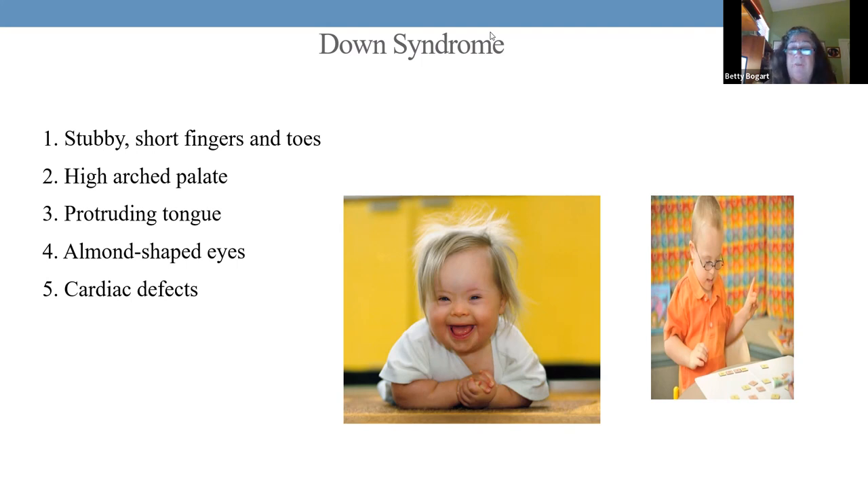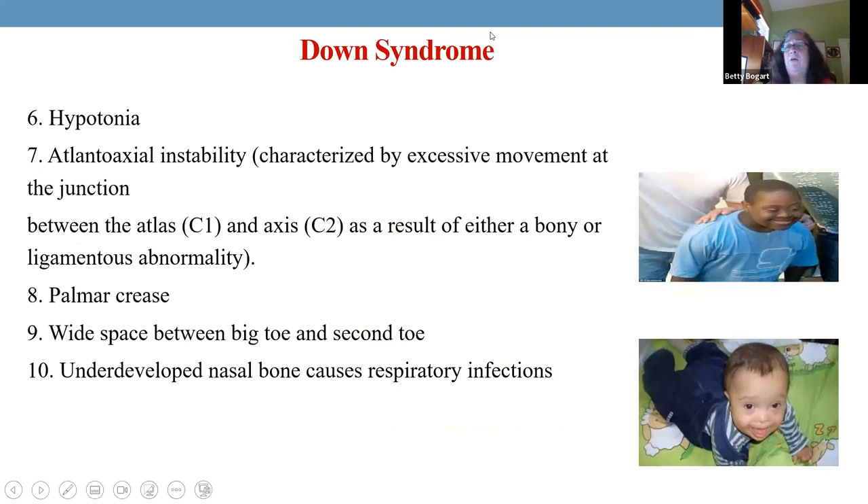Many of these children have cardiac conditions — VSD being the biggest one. They also have hypotonia, which means you can take their feet, put them behind their head, and they can just lay there stretched out in positions that make you say, 'Oh my God, how did they do that?' Their muscles stretch out as much as they want.